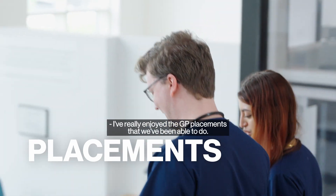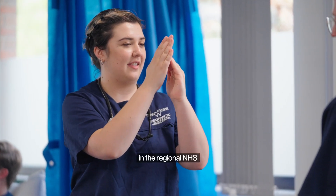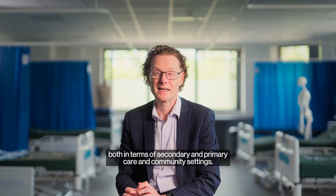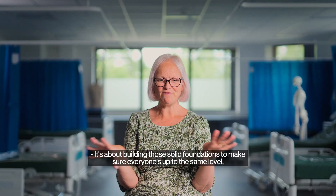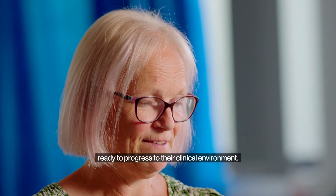I've really enjoyed the GP placements that we've been able to do. Students spend most of their time on clinical placements in the regional NHS, both in terms of secondary and primary care and community settings. It's about building those solid foundations to make sure everyone is up to the same level, ready to progress to their clinical environment.